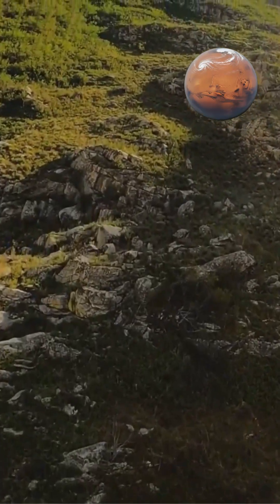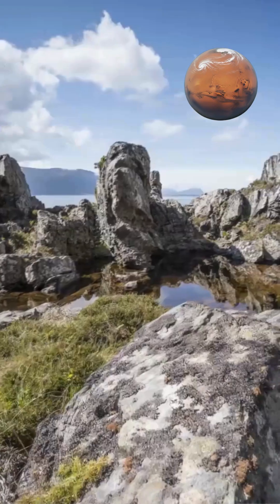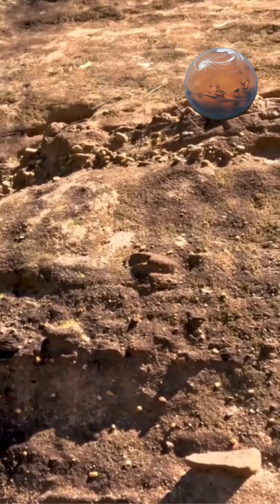Tectonic scarps represent another major surface feature unique to Mercury. These steep cliffs, some exceeding 5,600 feet tall and extending hundreds of miles, formed when Mercury's interior cooled and contracted over billions of years.